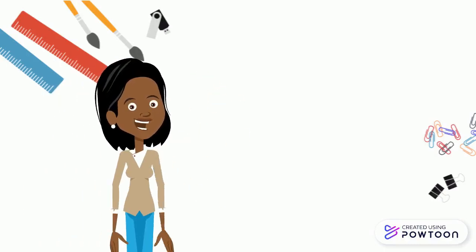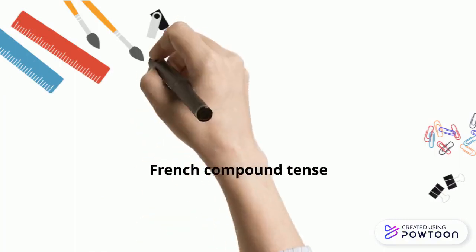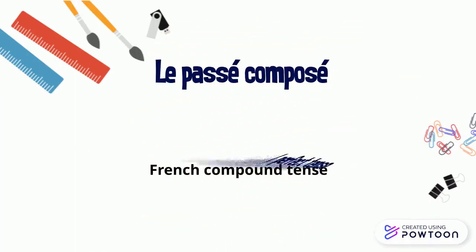Bonjour! In today's video, we are going to talk about a French compound tense, the passé composé or perfect tense.